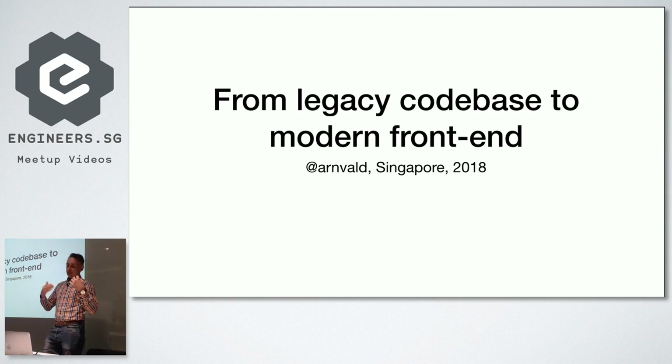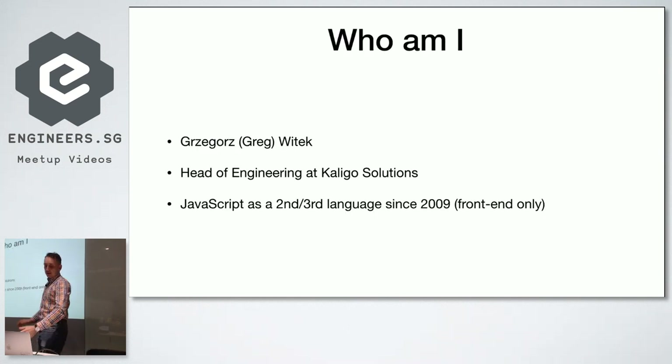But I think there's still a lot of things to talk about. My name is Grzegorz — people call me Greg. I'm head of engineering at Caligo Solutions. We build software for banks and airlines. I've been using JavaScript for almost 10 years, but it's always been a second or third language for me. I primarily use Ruby and Elixir, but because I've always been developing for the web, I had to use either old JavaScript like jQuery, or the more modern Node.js or TypeScript.